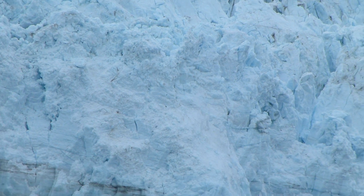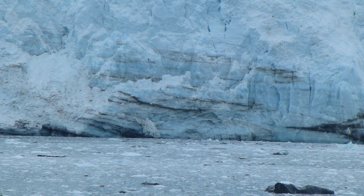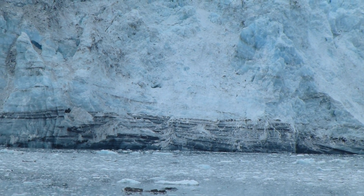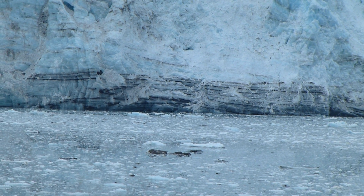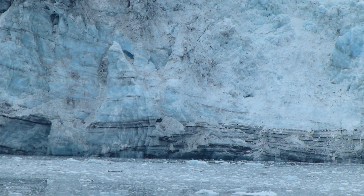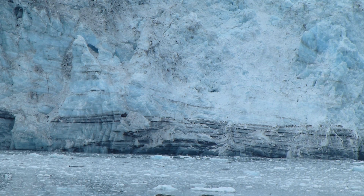We find ourselves enveloped in a spectacular scene here — a 360 panorama. Regardless of where you look, there is something to behold. The best side to be on in the ship is outside, if at all possible, or at least by a window, to take in some of the grandeur of this place.